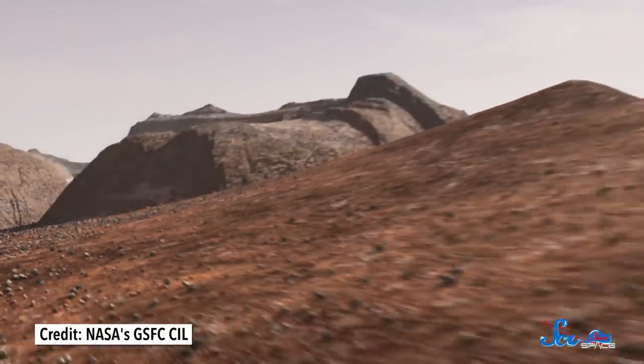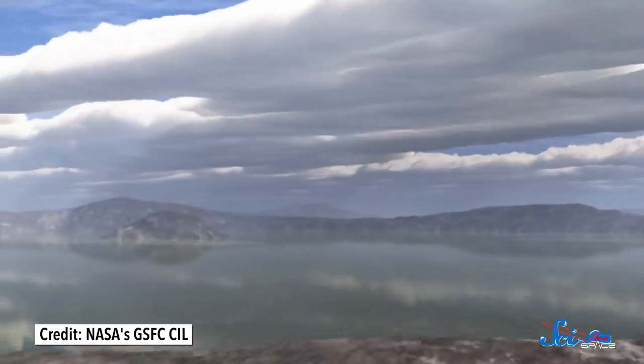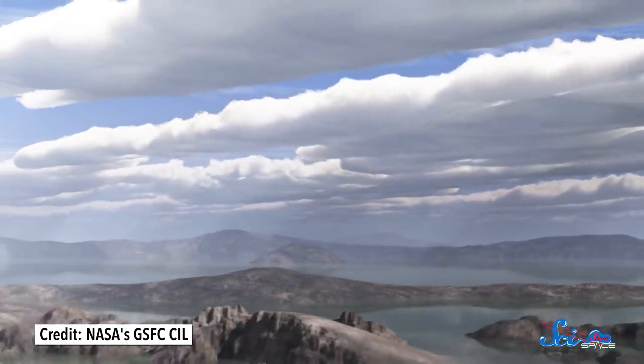Today, Mars is like the ghost of a planet — a desert world full of canyons and sand dunes. Once, it was more like Earth, with a thicker atmosphere and liquid water. But those days are billions of years in the past. Now, looking at Mars, it's hard not to wonder: what happened here? And while there are many ways to try to answer that question, one place that scientists are looking for clues is in the planet's ancient sand dunes.